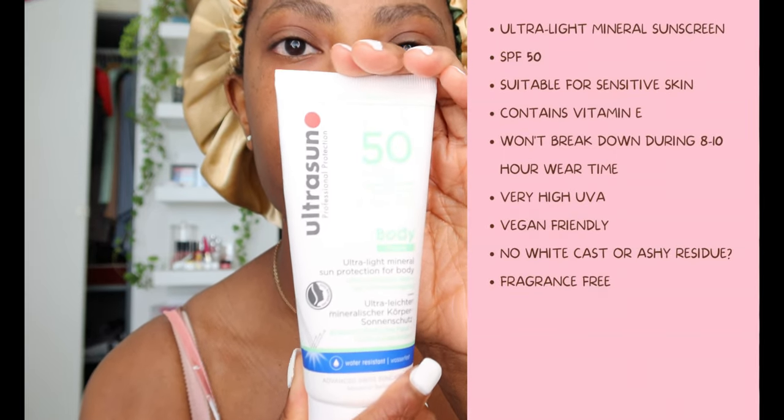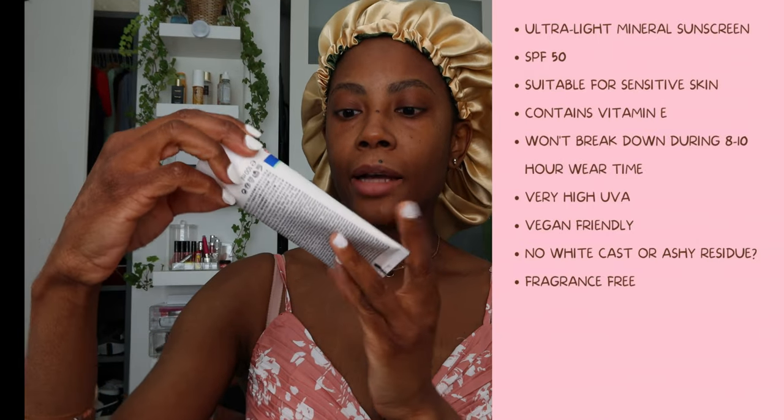This is the Ultrasun Professional Protection sunscreen and it's meant for the body. Summer is coming and everywhere is sunny, so this is a mineral sunscreen as well. As I said, I'm only opting for mineral sunscreen because it really protects your skin and doesn't have chemical ingredients — it's very good for the skin. I don't want saggy skin in the long run. I'm still young so I don't want to take the risk of using chemical sunscreens. This is made with SPF 50, high protection, protecting you from UVB, UVA, and PA++++